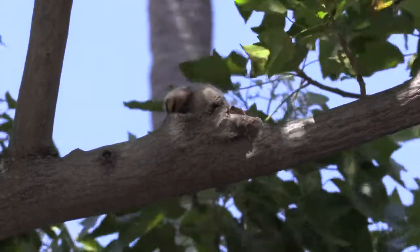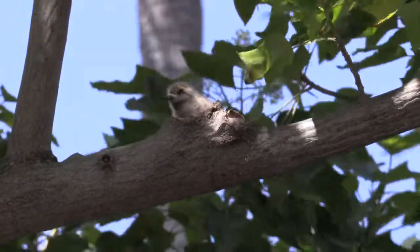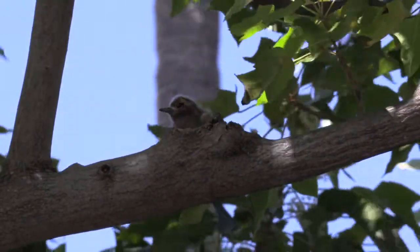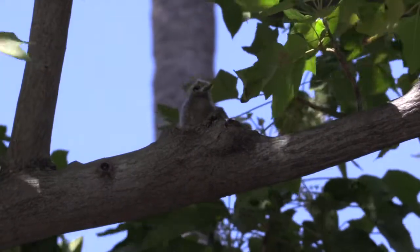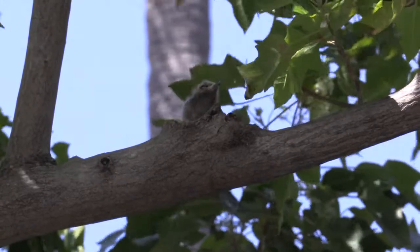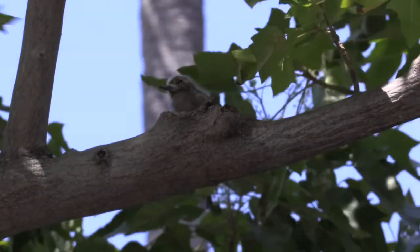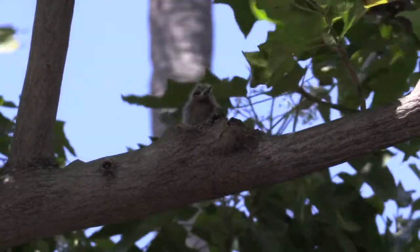We want to educate tree trimmers to let them know that it's okay to do work around these wildlife, or native wildlife, as long as you do it properly and you know what you're doing. We want to get as many tree trimmers and tree companies on board with this so that they are allowed to do work.